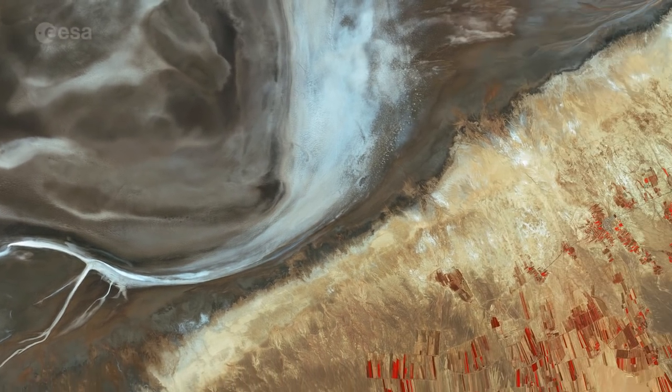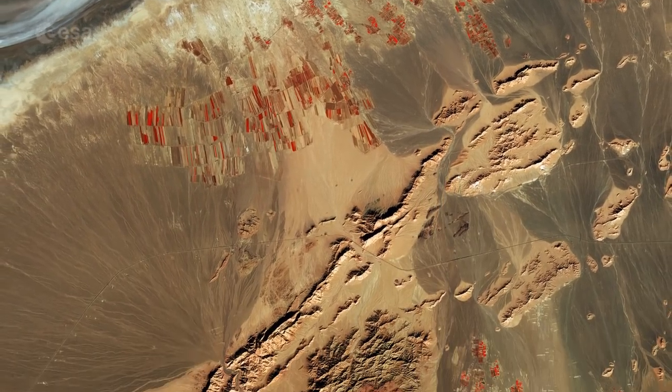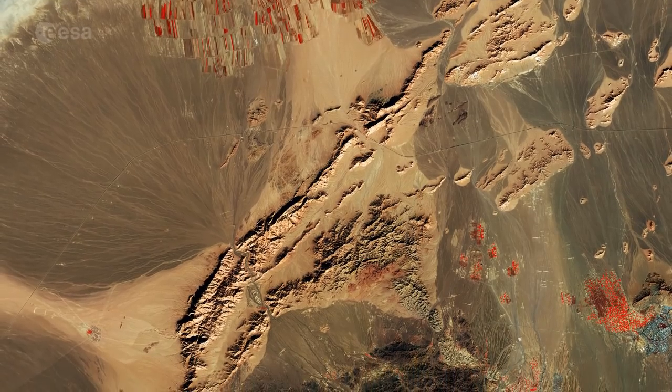Scattered throughout the image are many agricultural plots, distinct in such an arid and mountainous region, which also features various rocky formations.